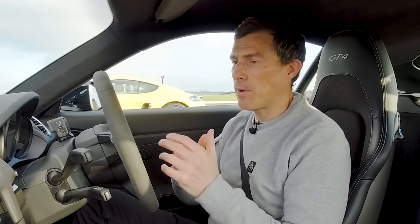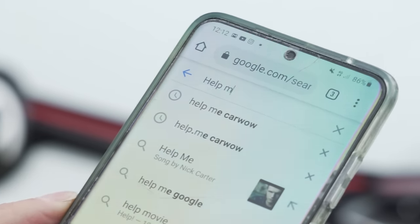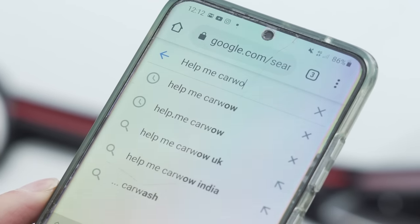Before we go any further, if you're thinking about changing your car, you might need to sell your current car first. You can do that through CarWow, and we'll make sure you get a fair price, because our dealers will bid on your car. And when you're buying a new car, you can also buy it through CarWow, and our dealers will give you their best price.